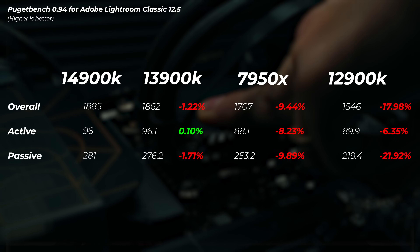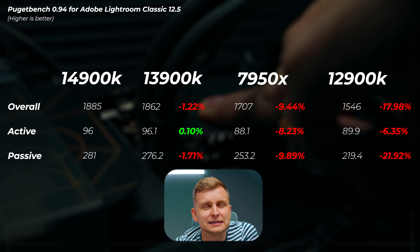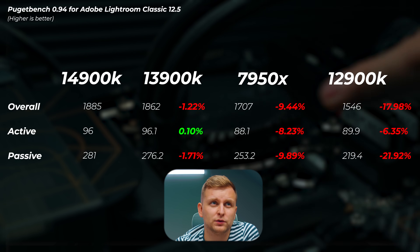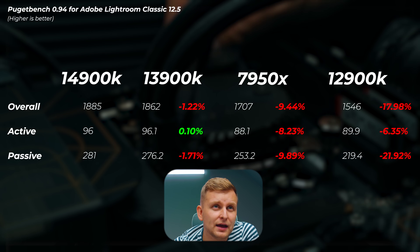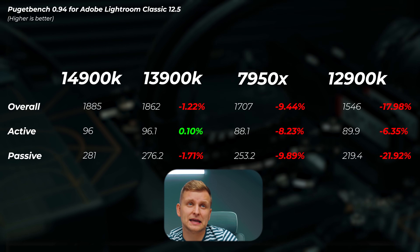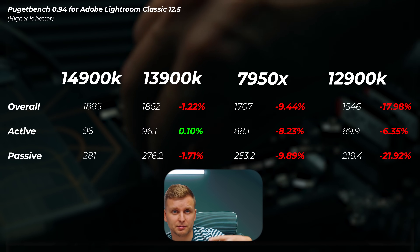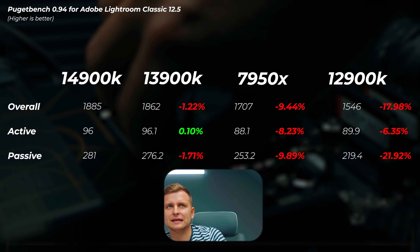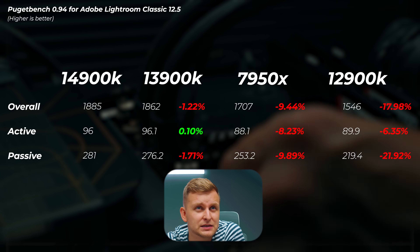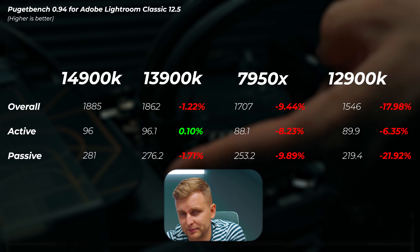In Adobe Lightroom Classic, the 13900K is only 1.2% slower than the 14900K. In the active score, they're literally the same, and in passive score only slightly slower. Due to the multi-core boost clocks on the 14900K being a little higher, we see a slight increase in performance. The 7950X is about 10% slower in overall scores, and the 12900K about 18% slower.